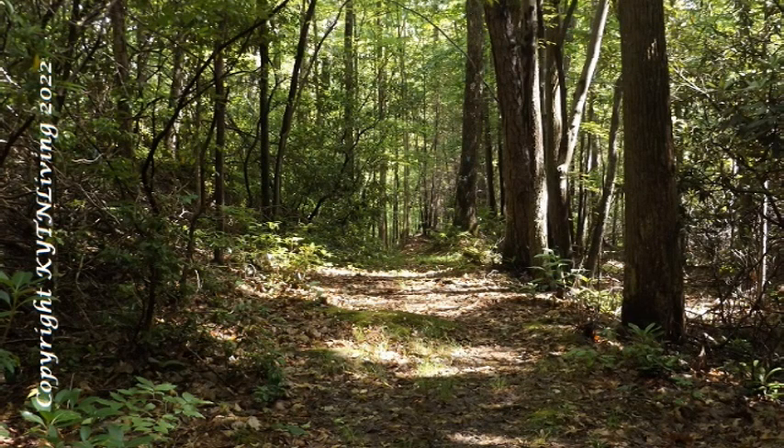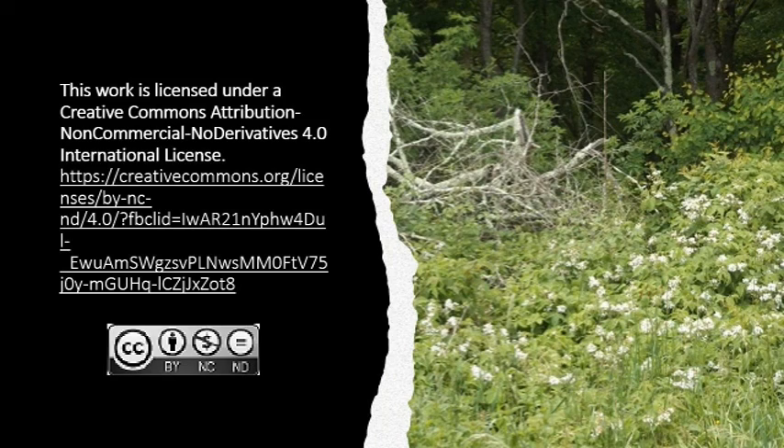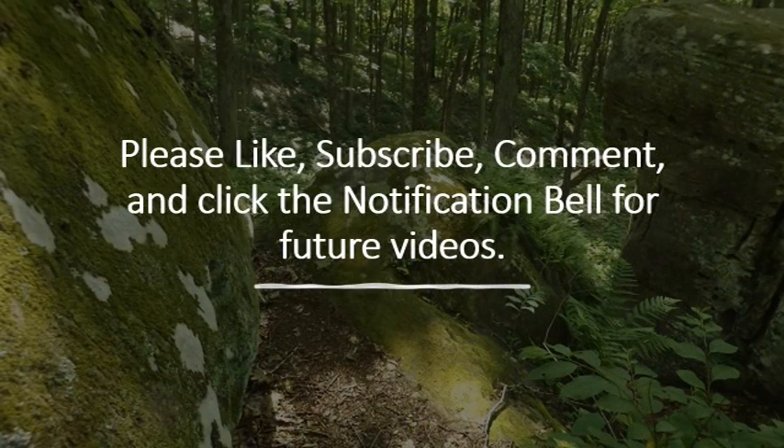Thank you for watching Kentucky Tennessee Living as we bring to you the history of Kentucky and Tennessee. Don't forget to hit that like button, as the more likes we receive, the more likely YouTube is to suggest our videos to other viewers. To receive notice of when we upload a new video, be sure to subscribe and click the bell for notifications. We thank you for watching our trip through history at the West Tennessee Delta Heritage Center. We'll see you next time. Thank you.